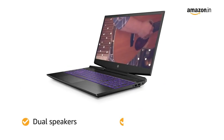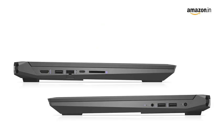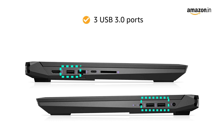The dual speakers with audio by Bang & Olufsen give you an enticing musical experience. The laptop also comes with 3 USB 3.0 ports.